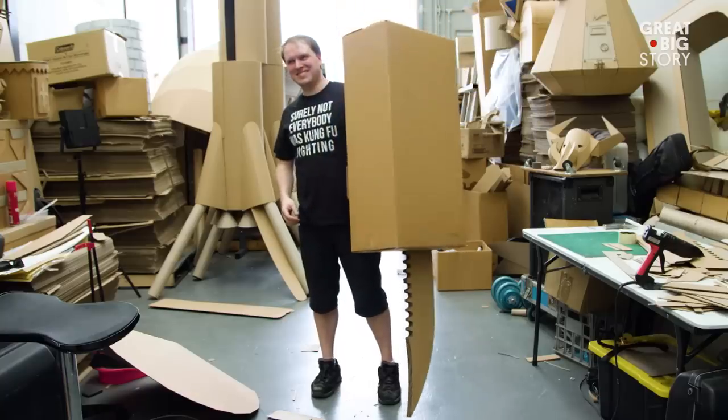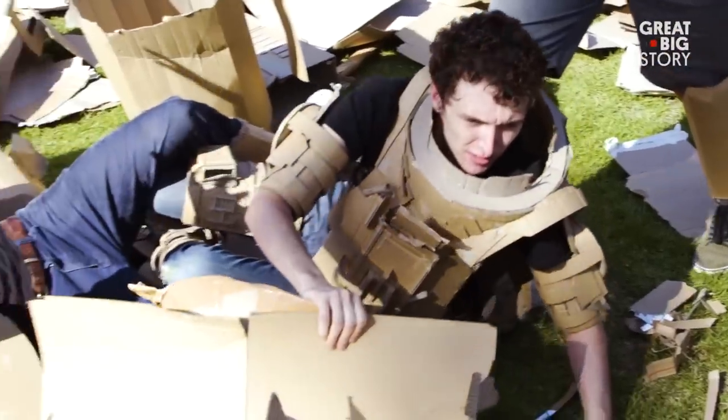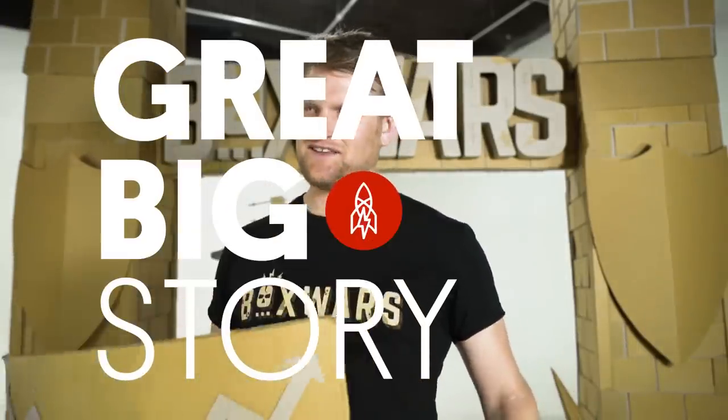Box Wars is based around comedy — that's the whole point. We're losers. What we're doing is quite pathetic. We should all have real jobs, but here we are building stuff out of cardboard. If you laugh at us, that's exactly what we want.